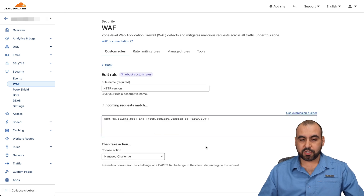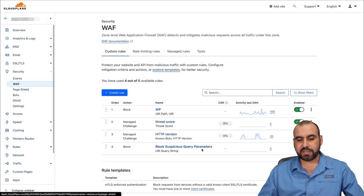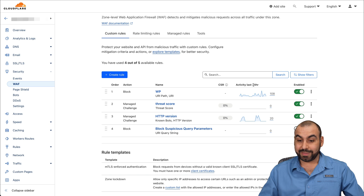I've also created an HTTP version rule. Bots tend to use HTTP 1.0, so I apply a managed challenge for those requests. In the last 24 hours, 20 of these users have been blocked by that rule alone.